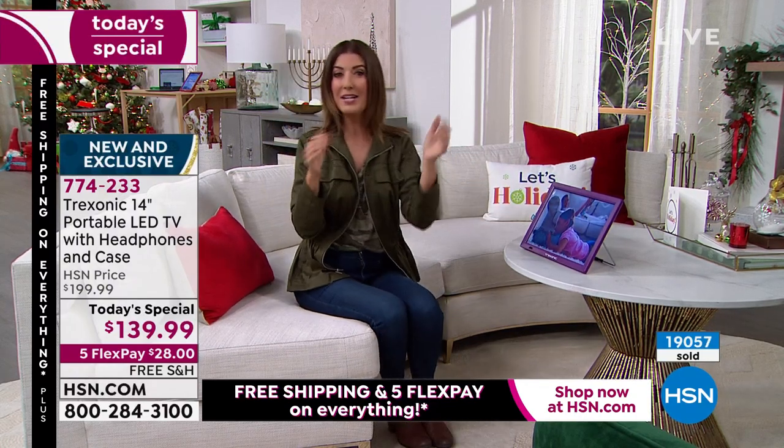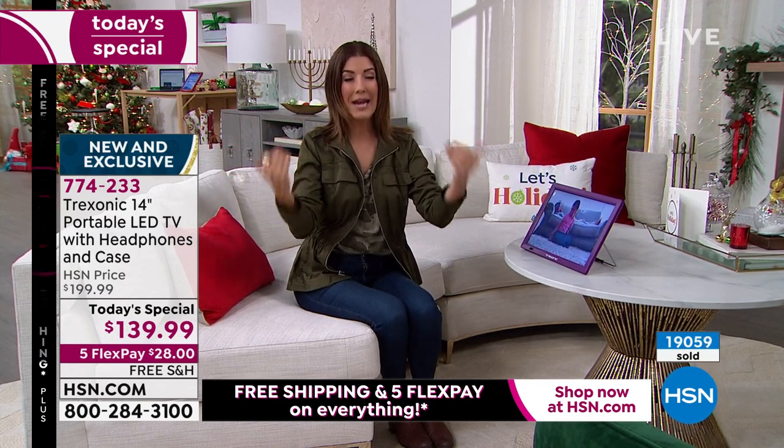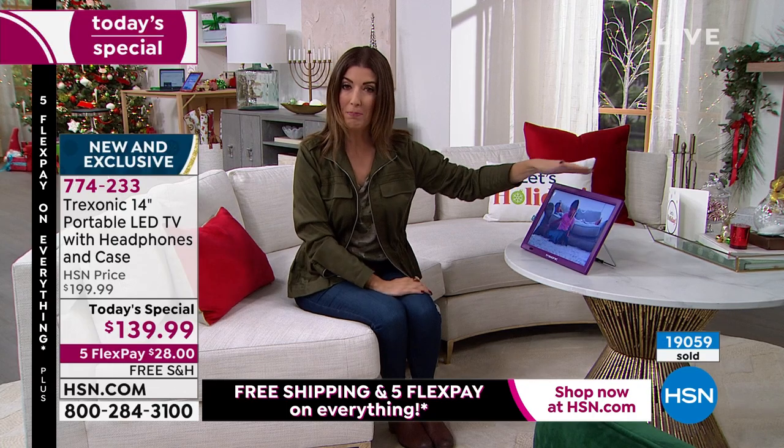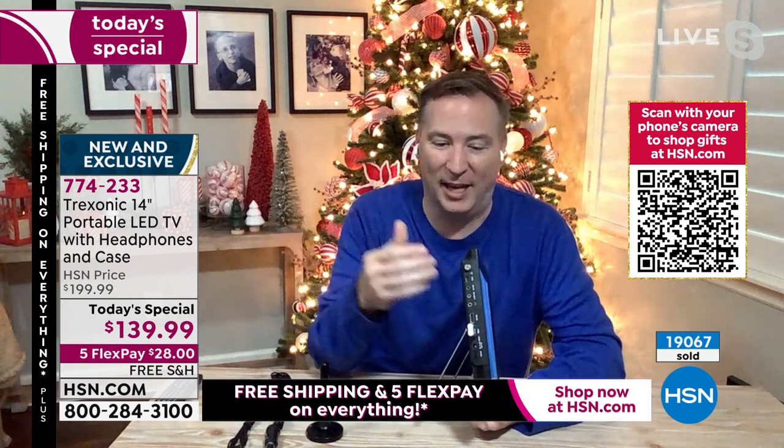Maybe the kids are just fighting over the TV or hogging that family television with their gaming stations. Joe, you can plug in just about any potential accessory to this TV that we could ever imagine. You can pop in a VCR, add one of your smart devices — maybe it's the Amazon Fire Stick or Apple TV. The possibilities are really endless here. And when you consider a portable TV, this thing has more ports than some of the big TVs I've seen.